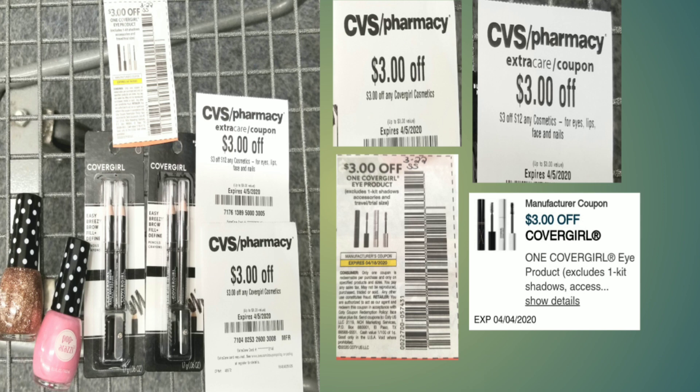Right here you can see I have two CoverGirl eyebrow pencils and two Paparazzi nail polishes. I got a $3 off any CoverGirl cosmetic CRT from the red box — everyone should get that one. I also had a $3 off 12 cosmetic CRT, a $3 off digital for the CoverGirl, and a $3 off for the ad products that came in the March 22nd Smart Source. Let's see the breakdown for this transaction.